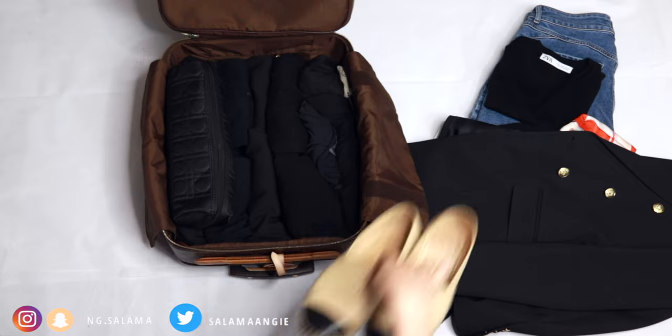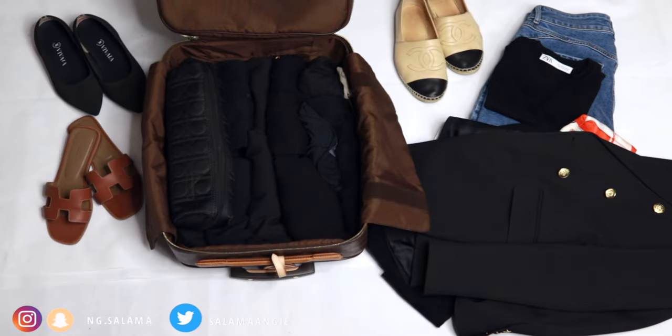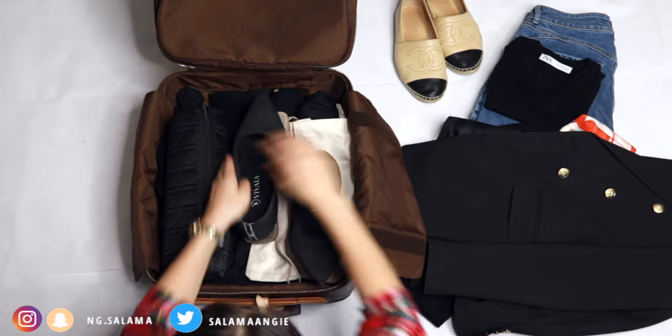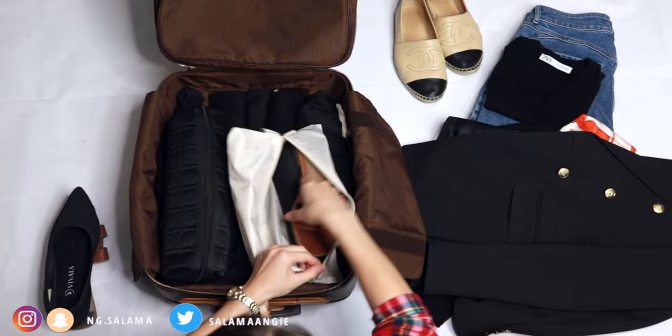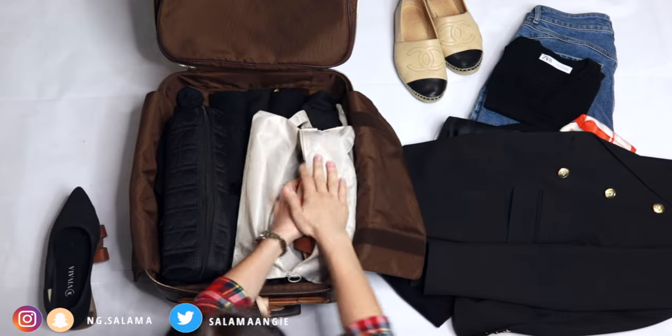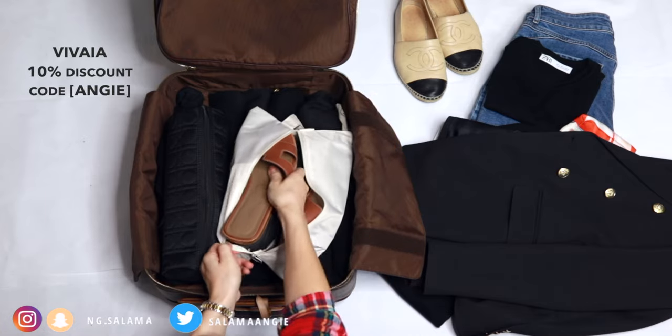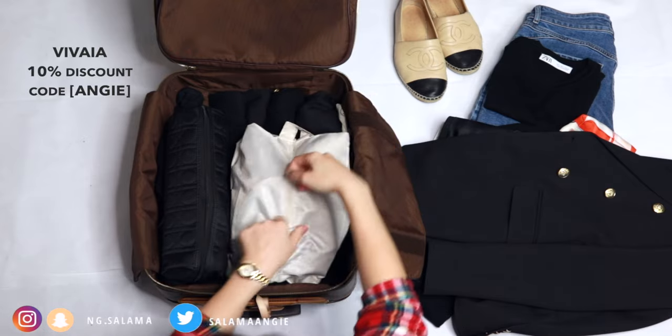I'm also wearing my bulkiest shoes on the plane. I always recommend taking dressy shoes, sandals, and something easy to walk in. My Chanel loafers are easy to walk in, my Hermès orange sandals are my sandals, and my Vivia shoes work because they're easy to walk in but also look dressy.